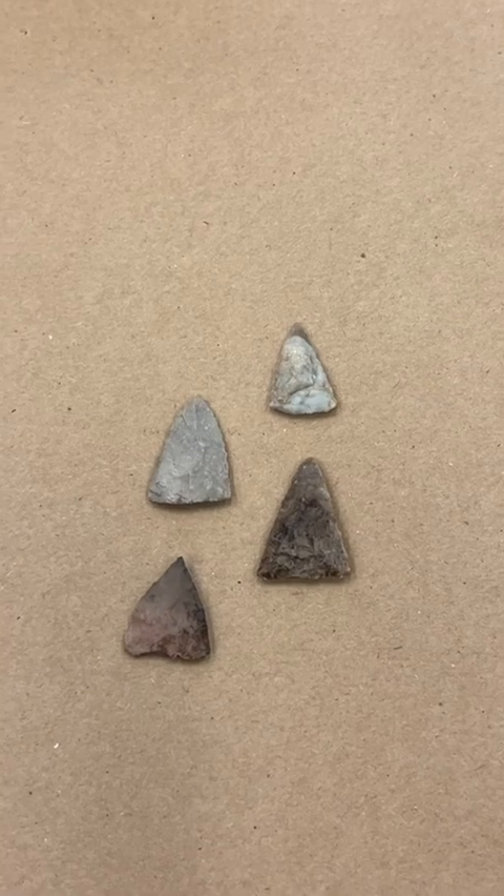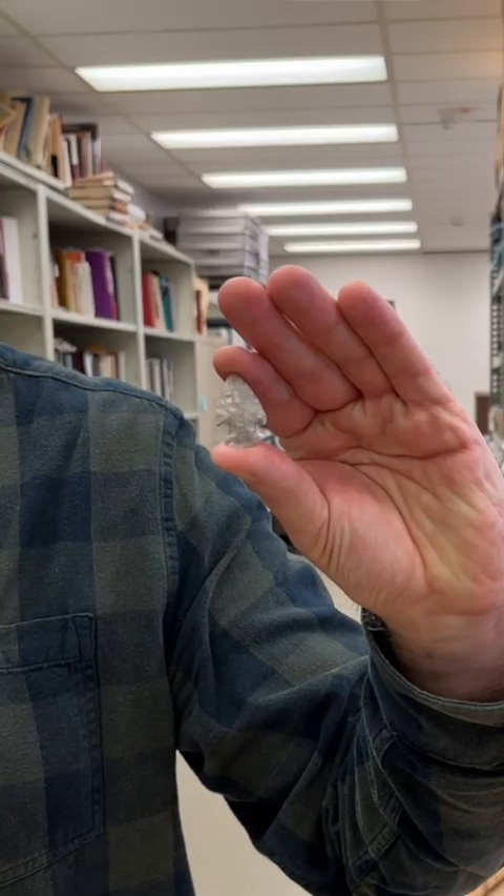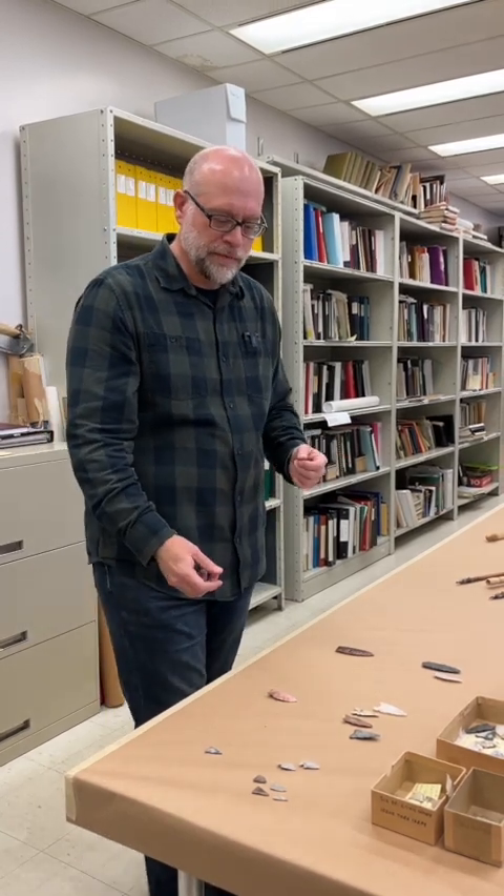And then arrowheads — everyone's familiar with those. They're little tiny pointy things, and most of the power is not coming from thrusting a spear but from the actual bow and arrow. So it's mechanical, and they don't have to be big. They just have to be pointy and go into whatever you're shooting at.